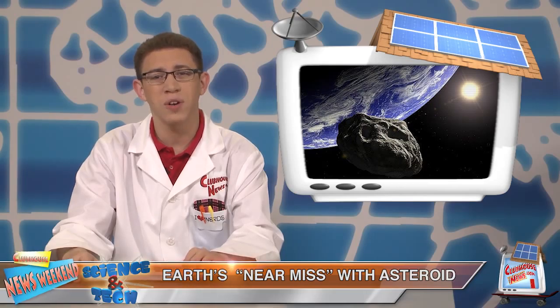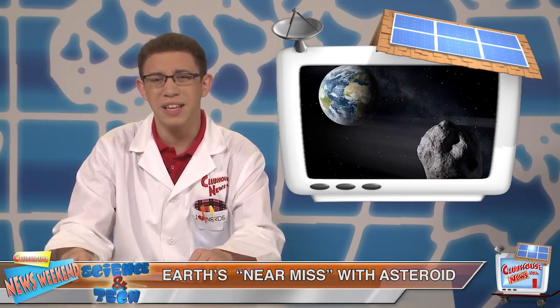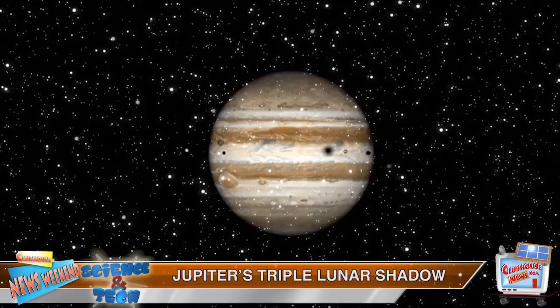First, a mountain-sized doomsday asteroid brushed past Earth at a distance of 745,000 miles, which astronomers consider a near-miss in cosmic terms.